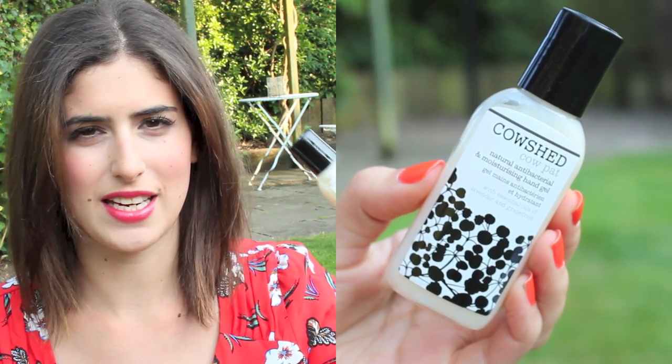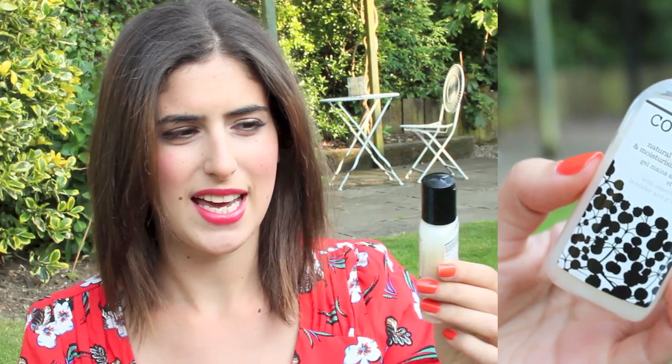Similar to the wipes, I always keep a hand sanitiser on me — in London, on holiday, always. The one I've been loving is the Cowshed Cow Pat, which is a horrible name but it's completely different to any other hand sanitiser. It feels like a hand cream, it's really moisturising, doesn't feel stripping, doesn't smell of alcohol — it actually smells like a spa. It's a bit more expensive but if you use them as much as I do, it's worth it.